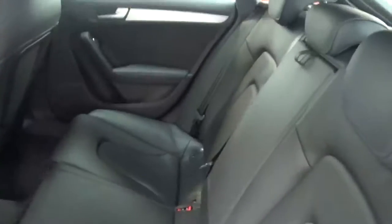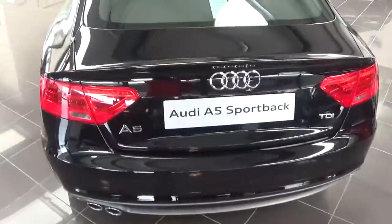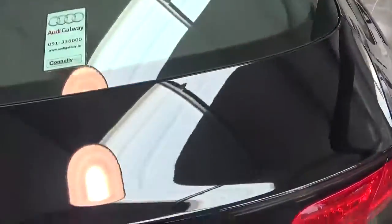The rear seats can fold flat with a 60-40 split. There are LED taillights to the rear along with reverse parking sensors, and the car comes with a very spacious boot.